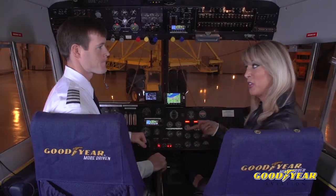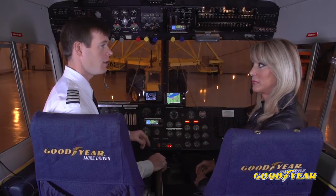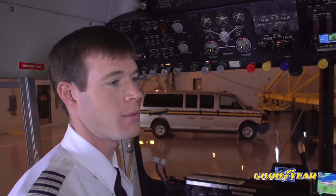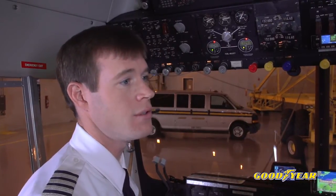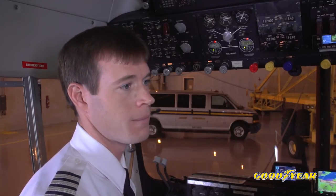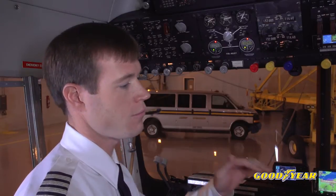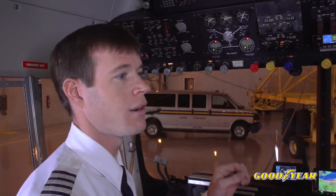If my tubeless tire seems like it's losing pressure, can I put a tube in it? Well, all tires — tubeless or not — are going to lose a little bit of pressure. The FAA standard allows up to 5% per day. Goodyear's standards are much tighter than that. You can use a tube if you'd like to, but you need to make sure that you have the proper wheel for that — you don't want to try to put a tube on a tubeless rim. You can use a tubeless tire with a tube in it; just be sure to remove the manufacturer stickers on the inside so that you don't get wear on your tubes.